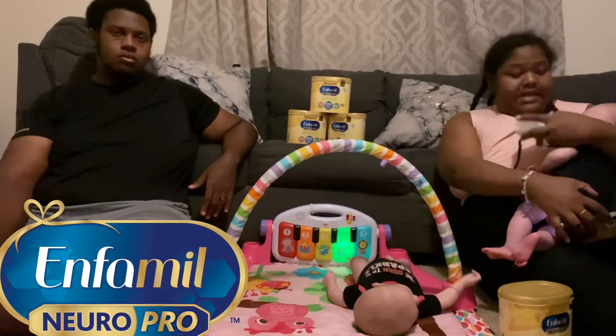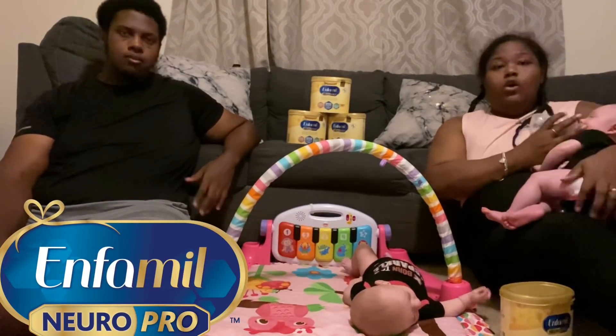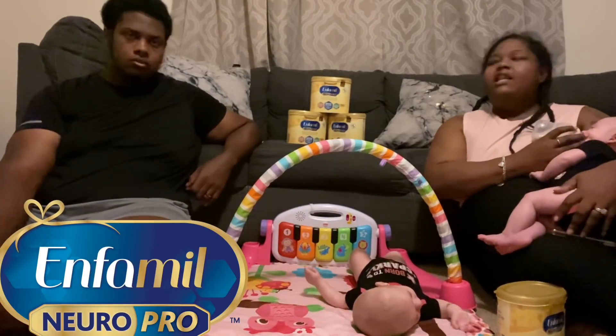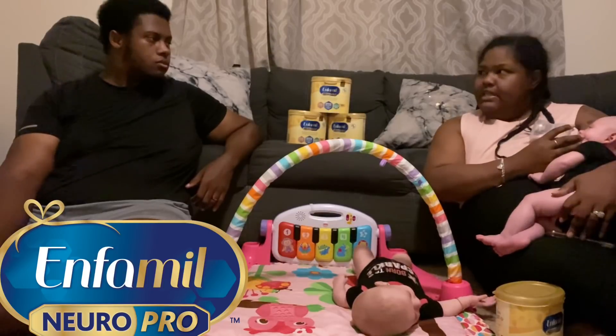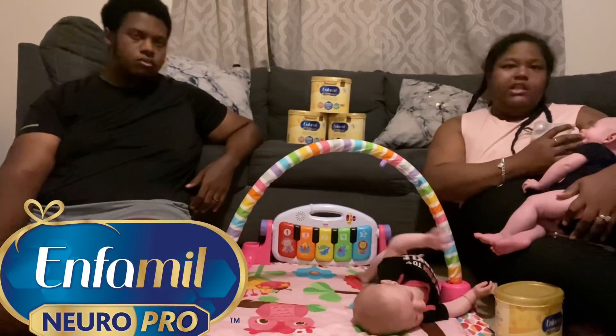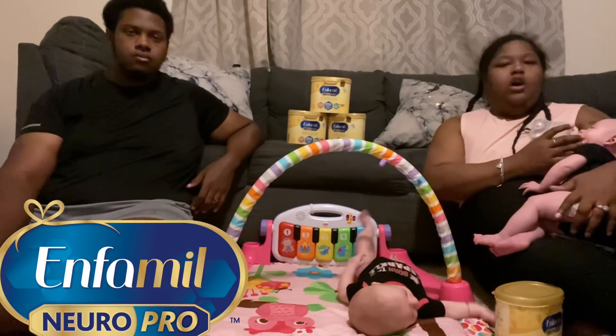Infamil NeuroPro is designed to help maximize your baby's full potential and help with their cognitive development, which is super important. Anything we can do to make the development process easier and help prevent any kind of delays, we're going to do it. That's one of the things that Infamil automatically does off the top.